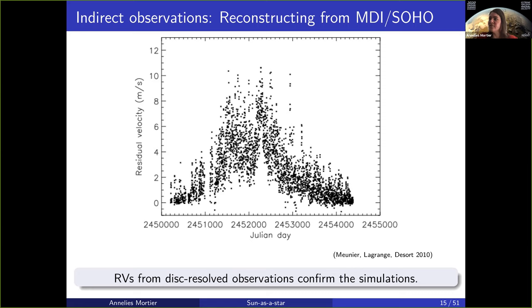You can clearly see the shape where the amplitude goes up to about 10 meters per second during solar maximum, with six or seven meters per second scatter within. Whilst it is much more reduced during solar minimum, it can easily still go up to two meters per second variation during solar minimum when the sun is quite frankly boring. So this was a very good result confirming that reconstructed radial velocities from resolved observations actually confirmed the simulations done from the spectra.